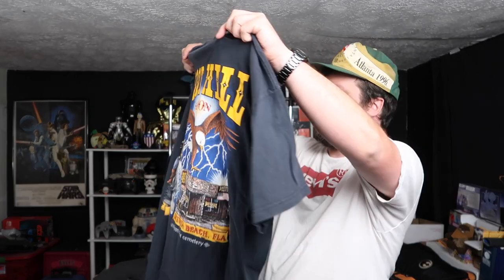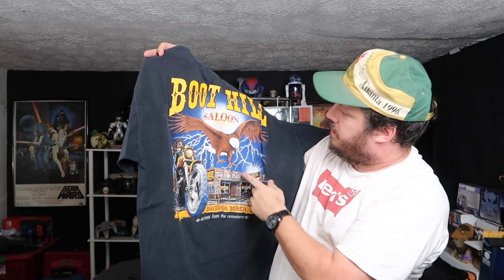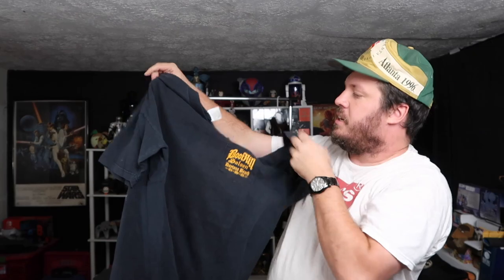Look at the Marina. Boothill Saloon, Daytona Beach. Whoa, that's sick right there. Look at that — 95. That graphic is super cool. It got me on the front, like oh that's cool. But then the graphic on the back, dude — that is incredible.